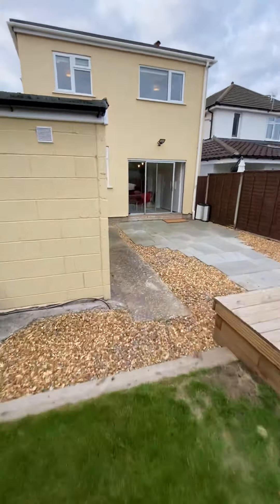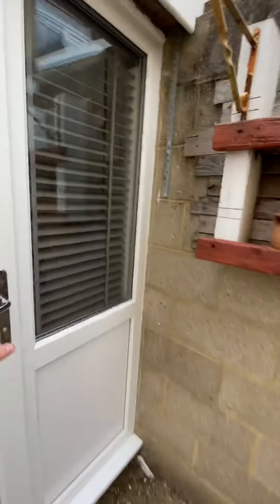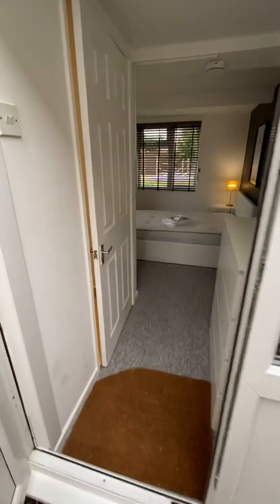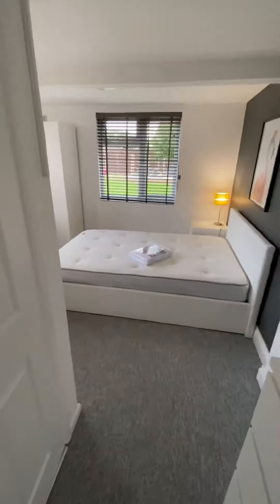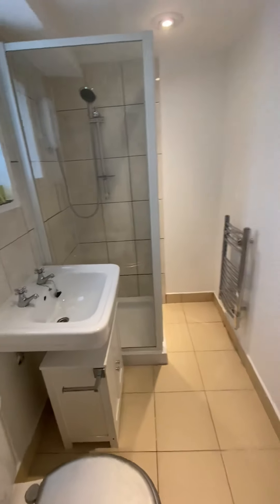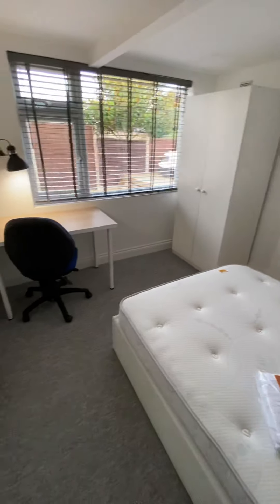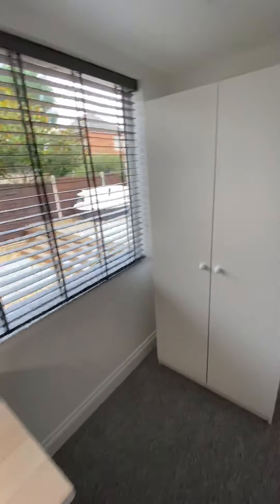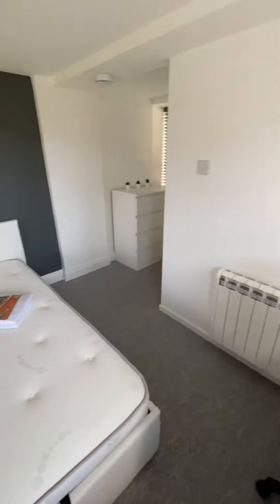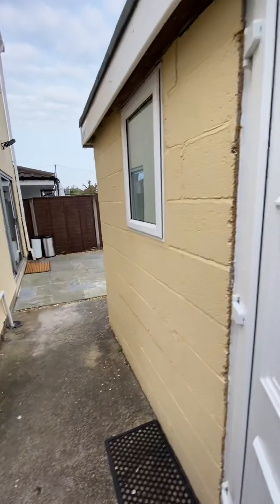Now if you come through, I just want to quickly show you — this is an outbuilding with a difference. This is actually bedroom three. So if you lived here, one of you is going to be completely separate to the house with your own ensuite. Every room is the same standard, but what an incredible room. It's dual aspect, so you can get a lot of light in here as well. Certainly, if that was me living here, I would want that room.